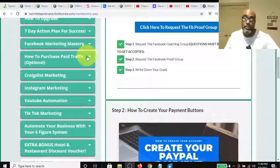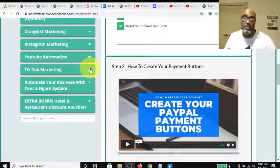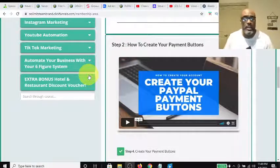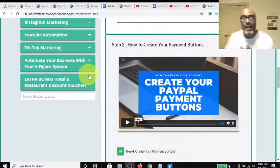So you have these different opportunities. They show you how to do Facebook marketing, paid traffic, Craigslist, Instagram, YouTube, TikTok, and how to automate your business with a six-figure system. That simply means setting up automation in the sales funnel. The work I'm doing now in this video is going to be part of my automation — it's going to bring people to my channel, they'll click on my link, go through my funnel, get drip-fed emails, get presented my offer. If they're interested, they buy. If not, they unsubscribe. It's that simple — you just keep it automated. No feelings lost.